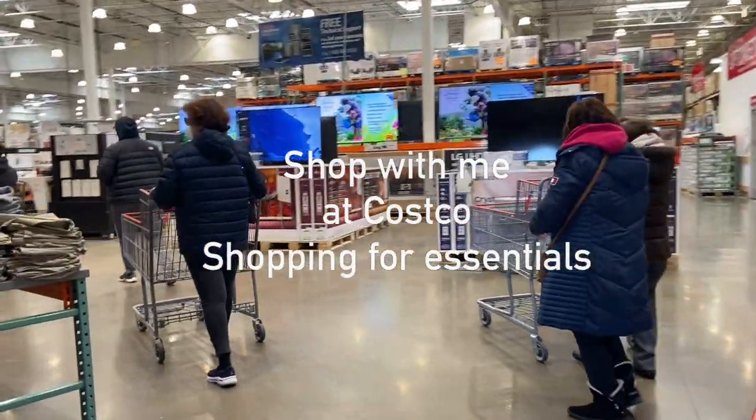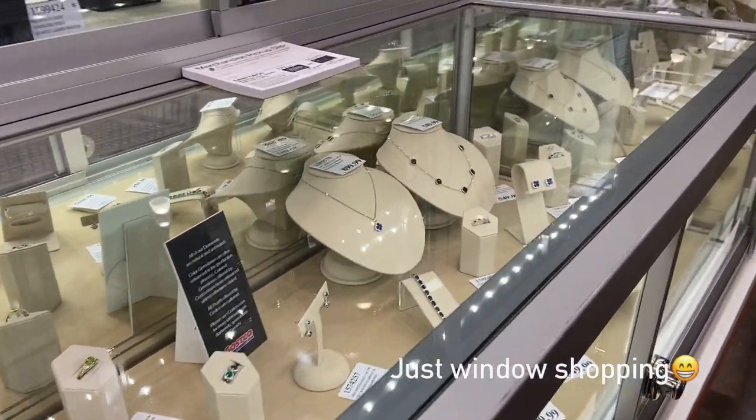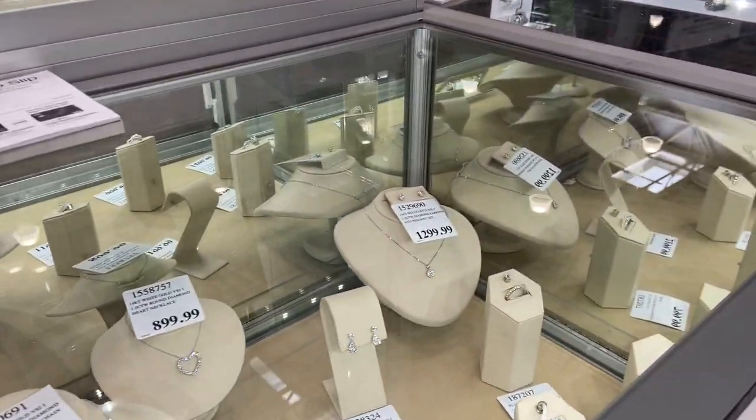Hi guys, welcome and shop with me at Costco! Near the entrance of the store is a jewelry cabinet. I was looking for wedding bands for my upcoming 25th wedding anniversary this August.